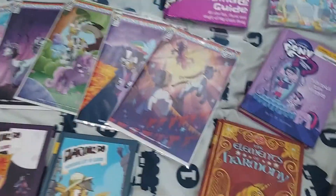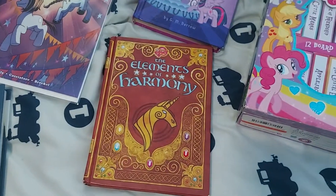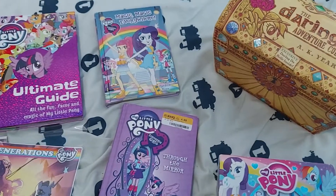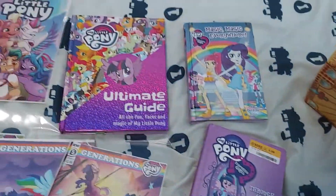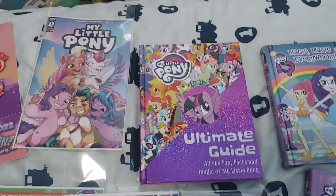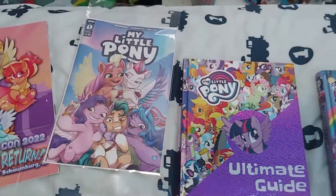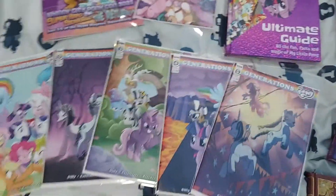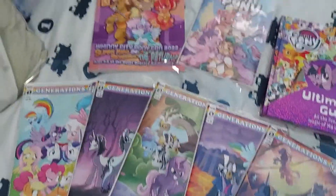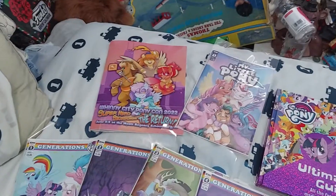First off, I got the Seasons 1 to 3 guidebook. There are some random board books for my sister, some chapter books, and a guide. Then I have the first of currently six announced G5 IDW comics, all five of the Generation comics, and then the Whinny City Pony Con 2022 pamphlet.